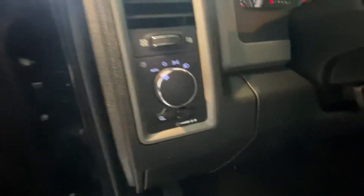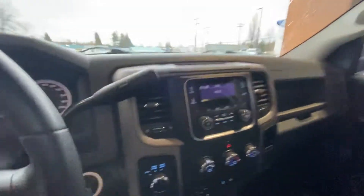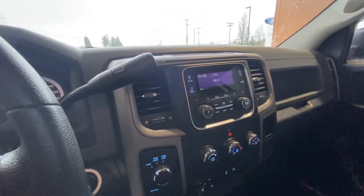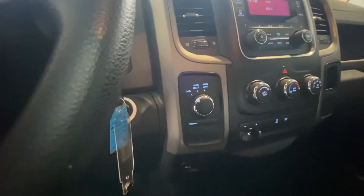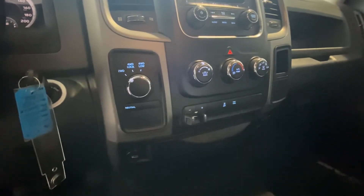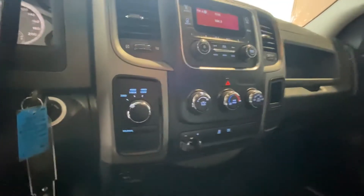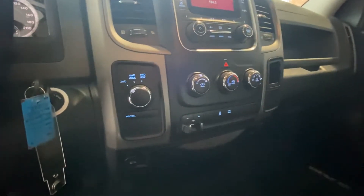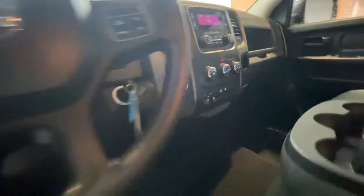It's got power locks, windows, mirrors, automatic lighting, and a CD player. Fairly simplistic inside — you've got the four-wheel drive lock, a brake controller for towing, tow-haul mode, and your AM/FM/CD, auxiliary, and Bluetooth for music.